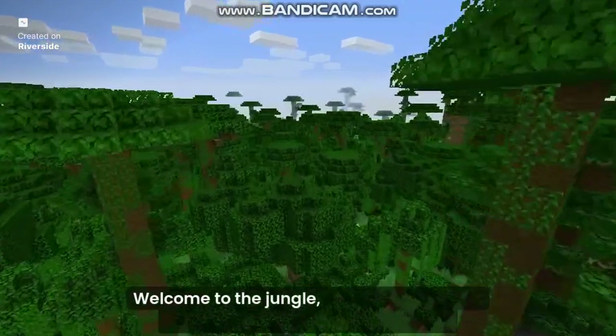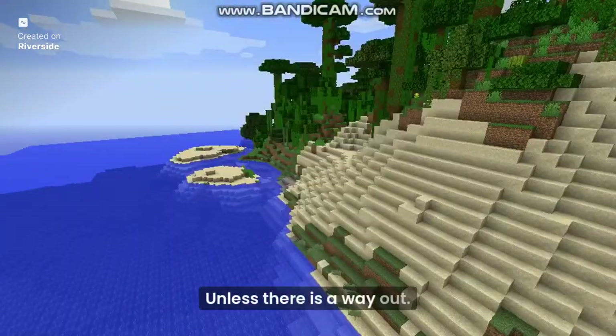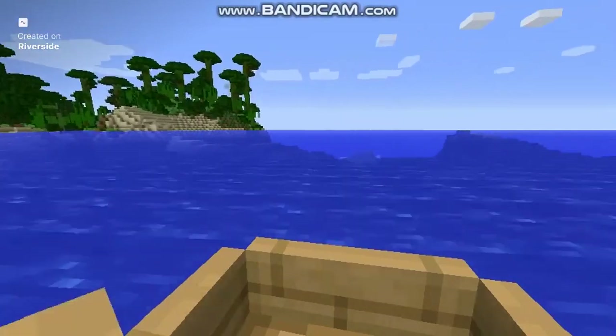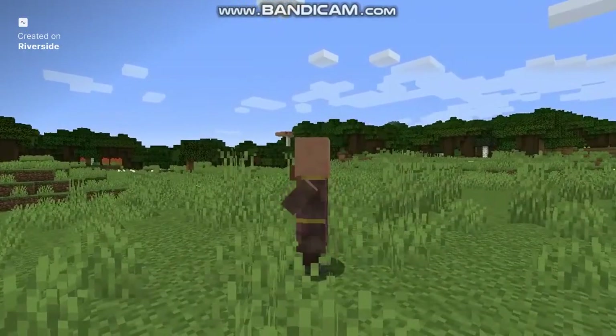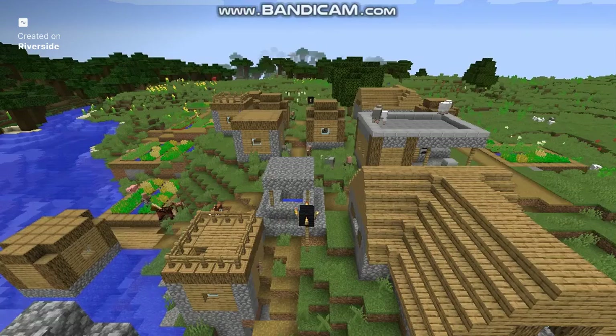Welcome to the jungle, where your parents will never find you when you're lost — unless there is a way out. Hey, I made it out of the jungle! Five hours later, you finally made it out of the jungle. But the true question is — and now what? You made it back to civilization.